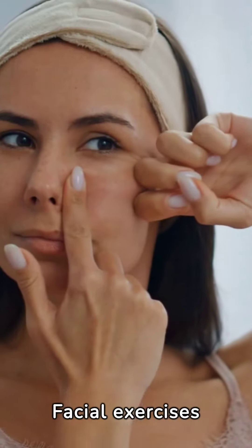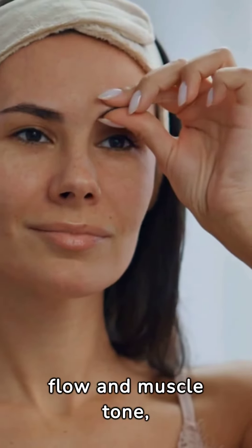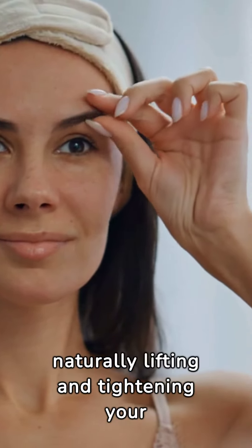Facial exercises like facial yoga or massage can also help. They stimulate blood flow and muscle tone, naturally lifting and tightening your skin.